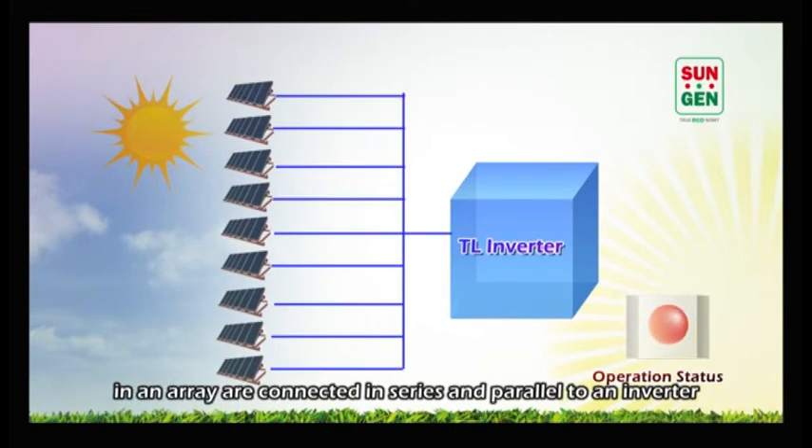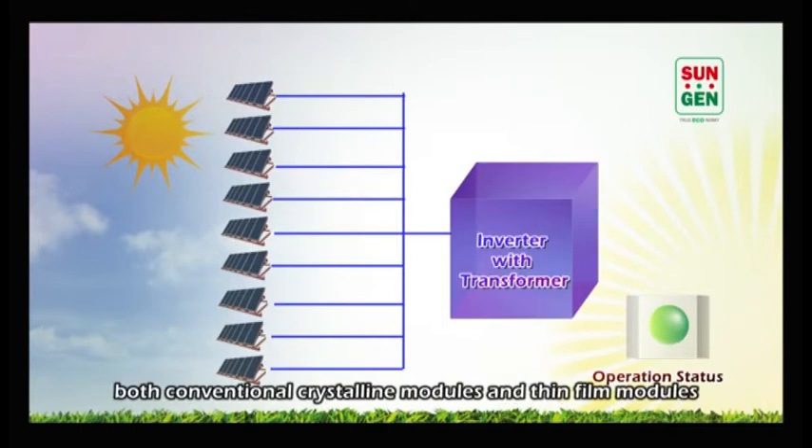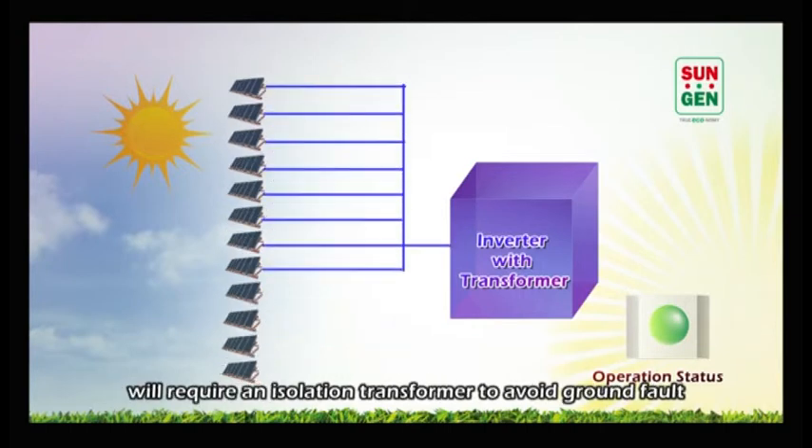When modules in an array are connected in series and parallel to an inverter, the capacitance may be too high to trigger a ground fault. In such cases, both conventional crystalline modules and thin film modules will require an isolation transformer to avoid ground fault.